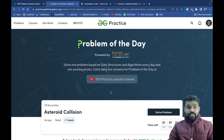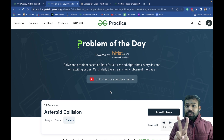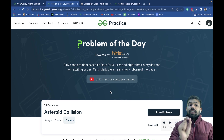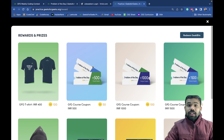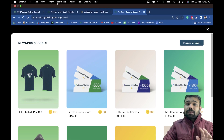If you solve problems consistently for eight days you will get double bits — meaning 16 bits for an 8-day streak. If you participate in the weekly contest and Problem of the Day regularly for two months, you can get a bag, a t-shirt, or a course coupon — all without any cost.